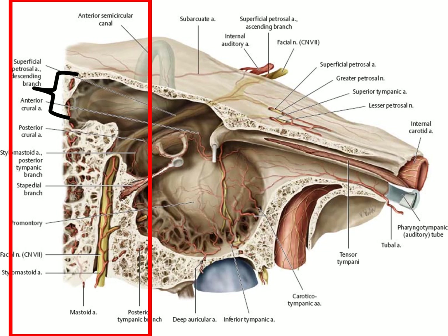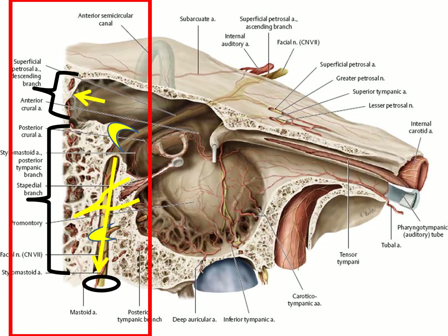The posterior wall: superiorly there is an opening called the aditus leading into the mastoid process, and you can see the mastoid air cells. The facial canal containing the facial nerve passes down through its own canal in the mastoid process. There is also a cone of bone containing the stapedius muscle, whose tendon attaches to the handle of the stapes.